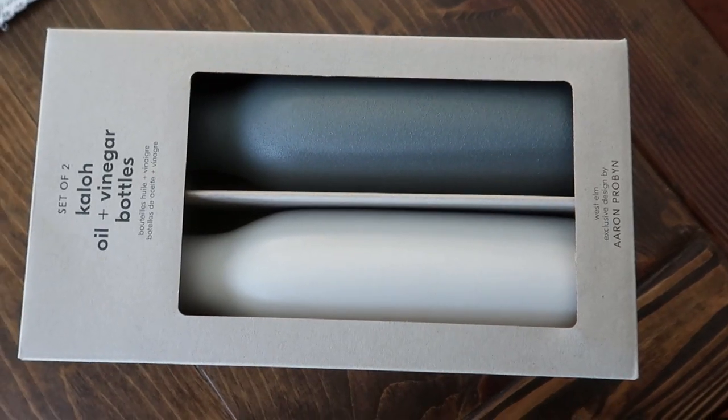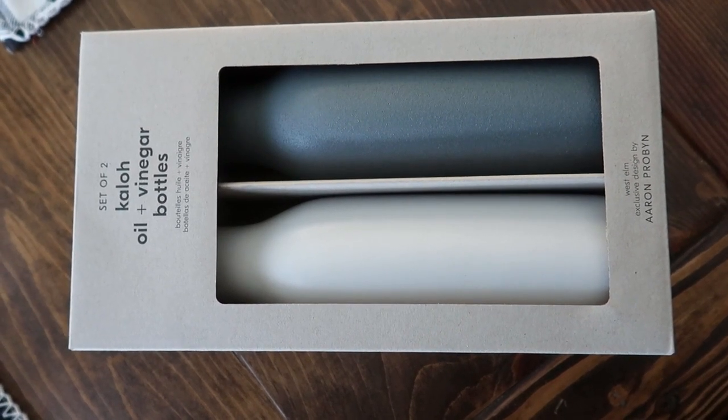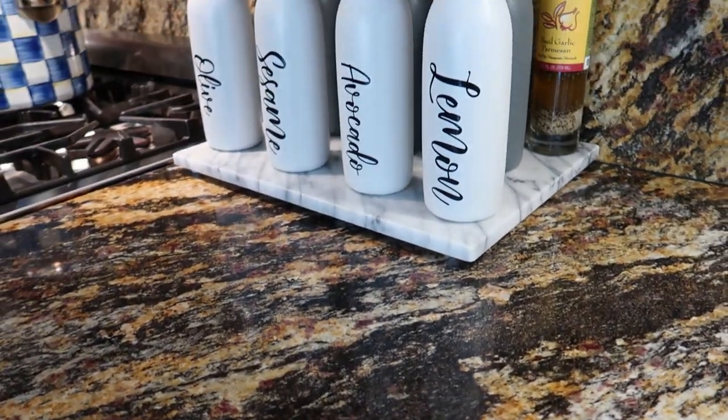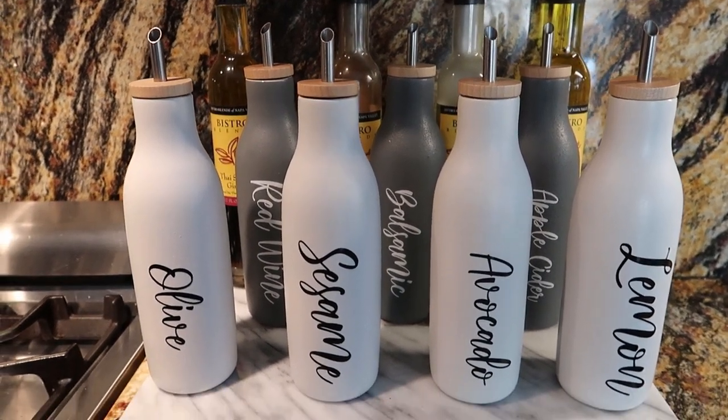Hi everyone, my name is Terry and welcome to my channel. Today in this video I want to show you two things. The first thing I want to show you are these gorgeous oil and vinegar cruets that I got from West Elm. I also ordered letterings from a seller on Etsy, and I just love how they turned out.